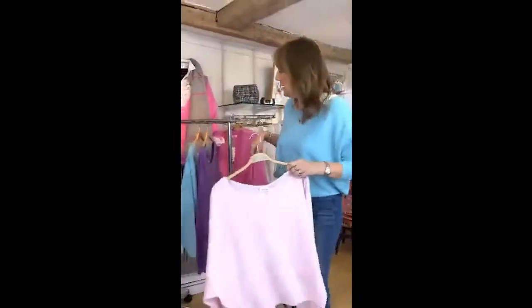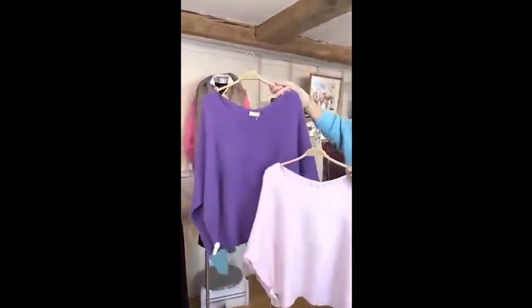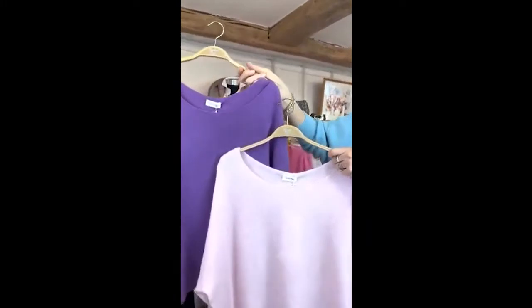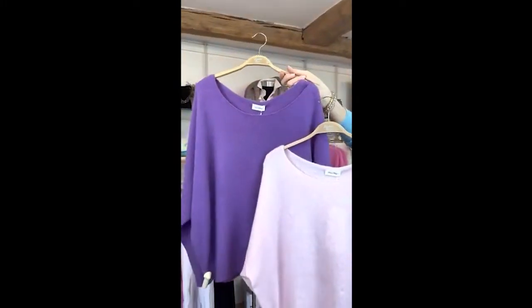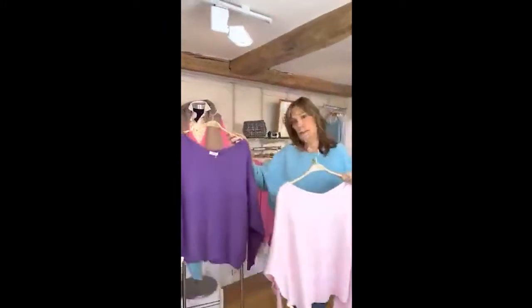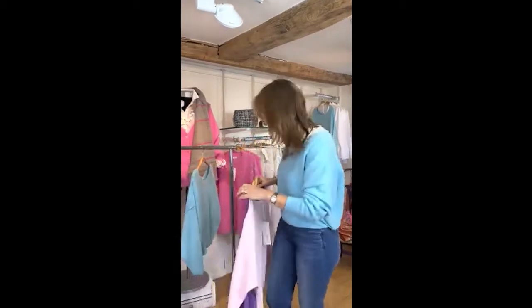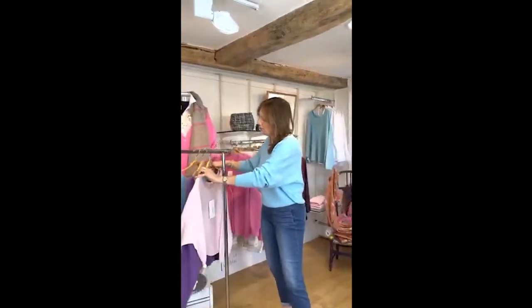It also comes in a beautiful purple — absolutely gorgeous. These colors are divine. So this is the rose pink, this is the purple, and this is the ocean blue — three colors in at the moment. Price-wise they are £109, so hopefully that's giving you some nice bright colors to put with your jeans and brighten up your wardrobe.